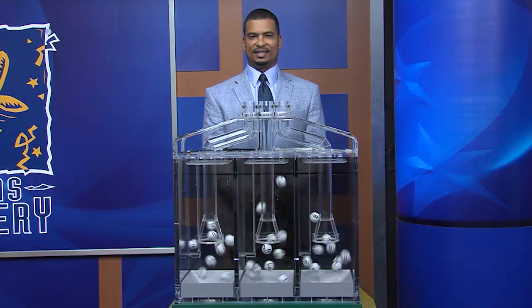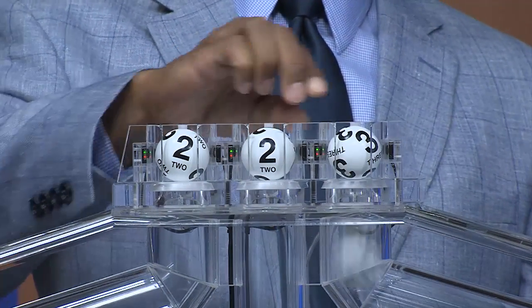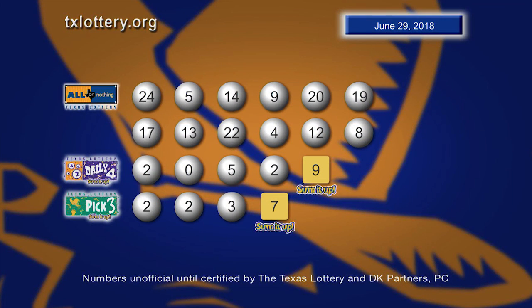Now it's time for your Pick 3 numbers. First one's 2, followed by 2, and 3. Again, your Pick 3 numbers: 2, 2, 3. And the sum it up, 7.